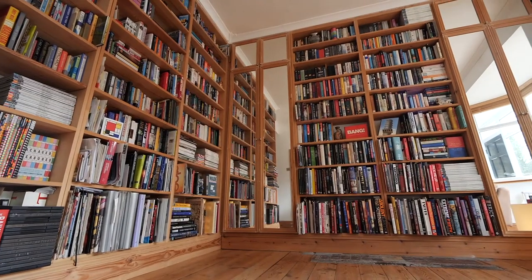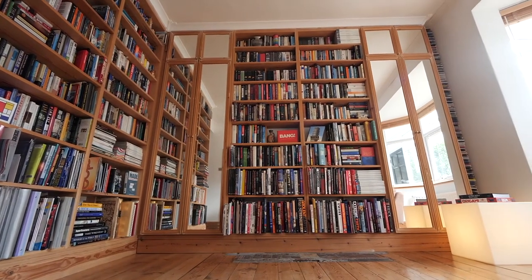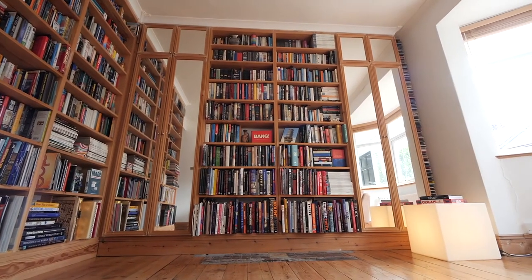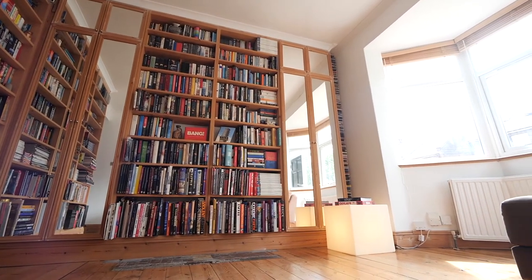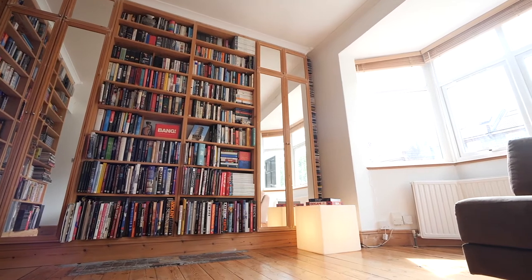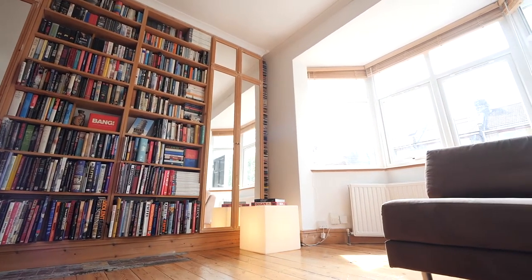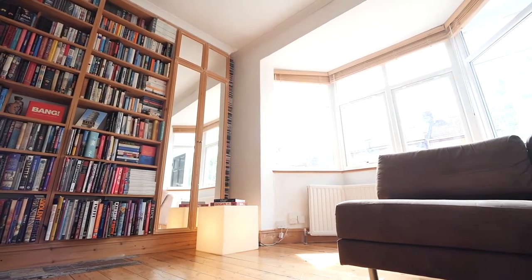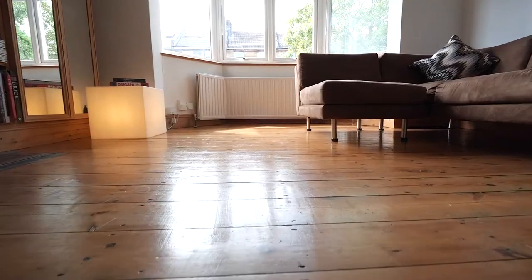Now we're on into the lounge — stripped flooring. Check out those floor-to-ceiling bookcases. If you've got a book collection, enjoy reading, a record or CD collection, that works perfectly well. A couple of mirror-fronted cupboards, a beautiful double-glazed bay window to the front, and all of that natural light floods in. There's a radiator underneath and a bit of coving. This has got a lovely mix of Victorian-Edwardian feel with a contemporary mix — absolutely fantastic.